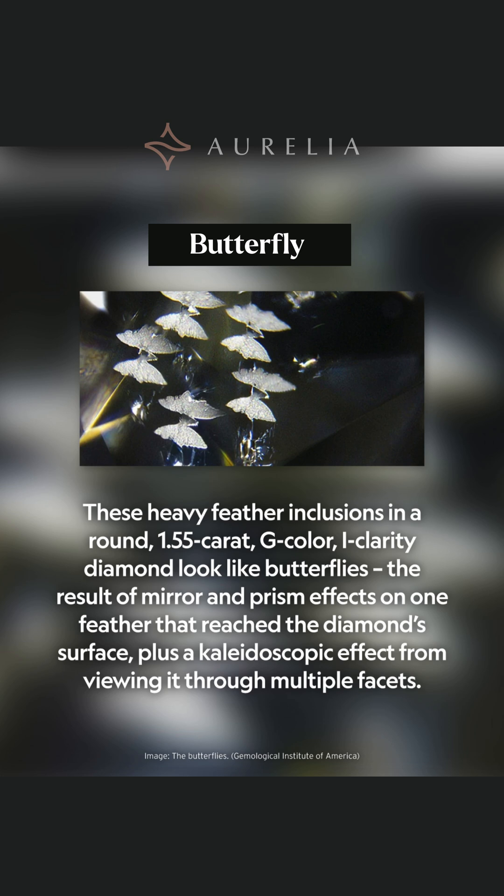Finally, we have an entire swarm of butterflies trapped in diamond. This astonishing effect is created by a single heavy feather inclusion reaching the surface. The mirror and prism effects of the diamond's facets multiply the single inclusion, resulting in a kaleidoscopic effect that creates a beautiful field of tiny butterflies.